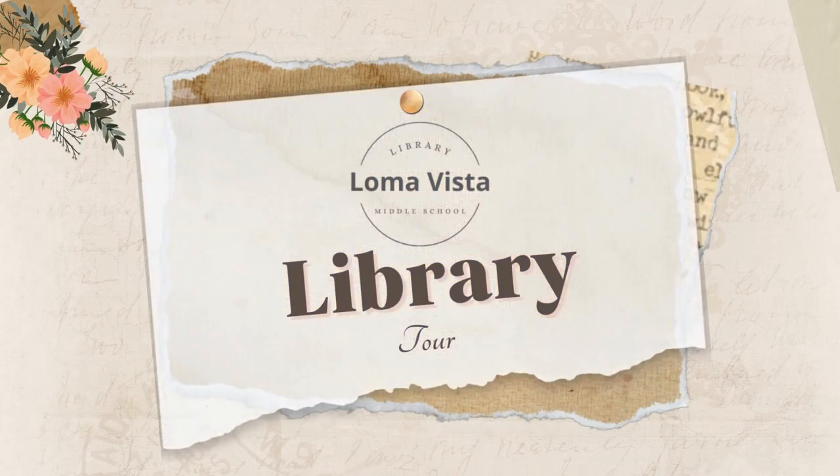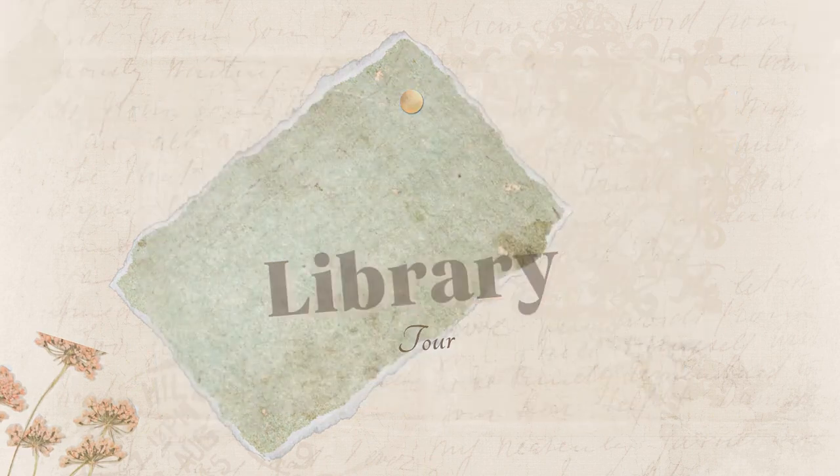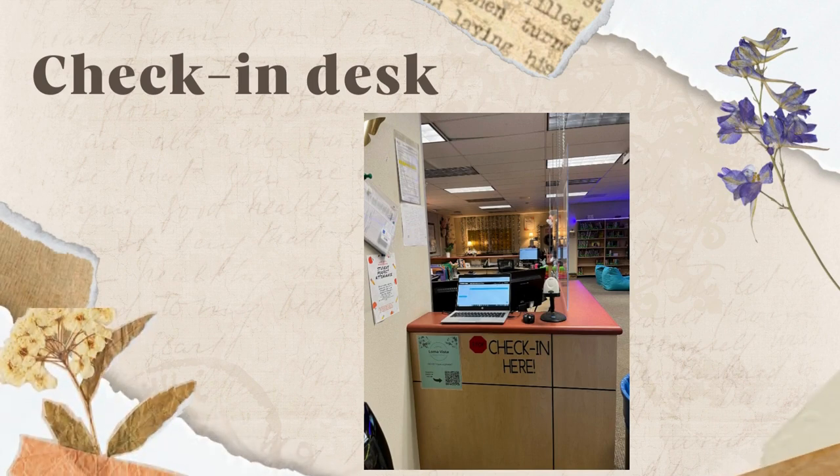Welcome to our library. This is a tour of our library to help you navigate through our different sections so that you can make the most of your time when you visit. You will check in at the main desk during our open hours with your ID number and reason for visiting. The only time you do not check in is if you are visiting with your whole class for library lessons. This helps us assist you faster.